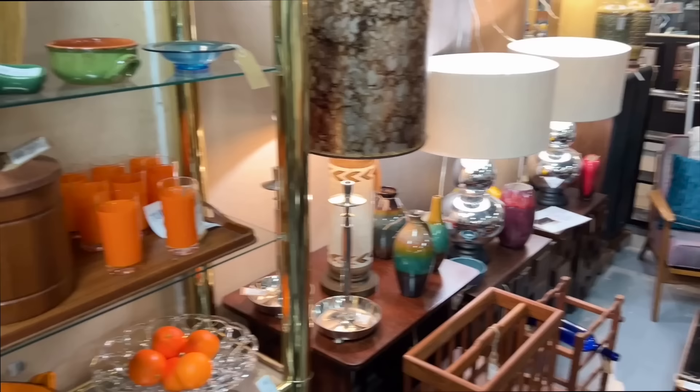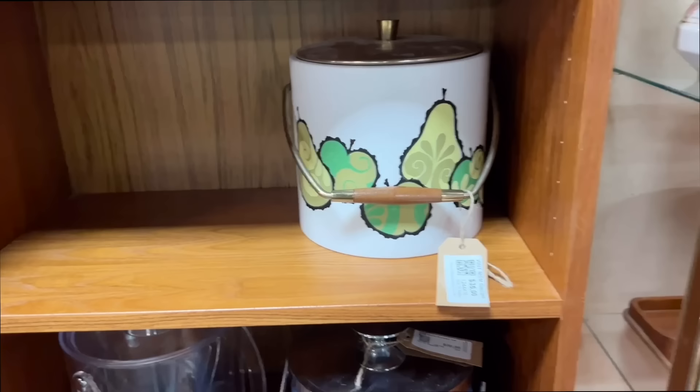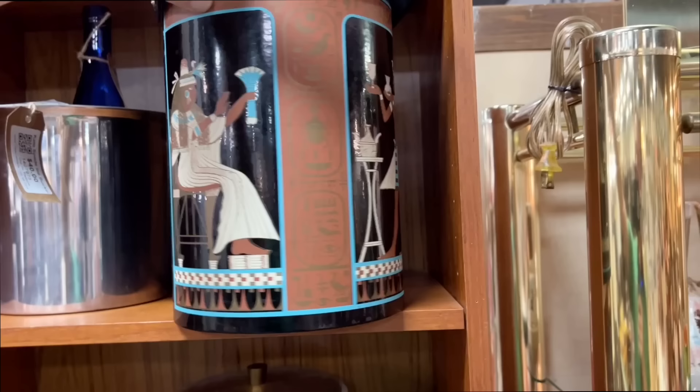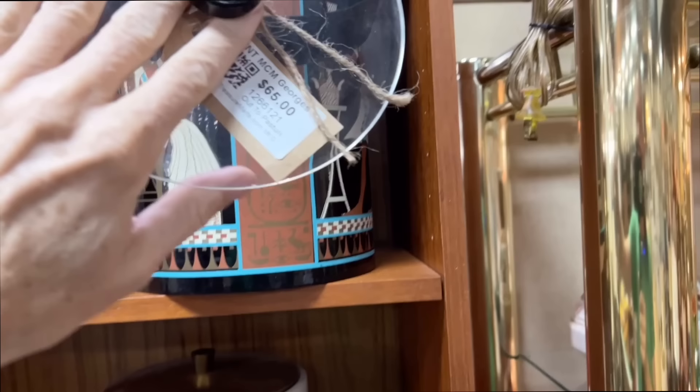George Briard did this particular ice bucket in the fruit pattern — or had it done for him. George Briard was a designer; he didn't actually make anything, but he kept a lot of other companies in business. By the 80s we are seeing more interest in ice buckets, and this one is a King Tut style design, also signed George Briard on the bottom. Prices on his ice buckets have definitely gone up. $65 on the Egyptian, $35 on the fruit line.